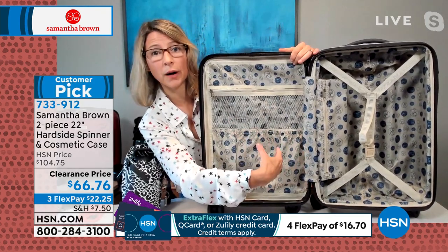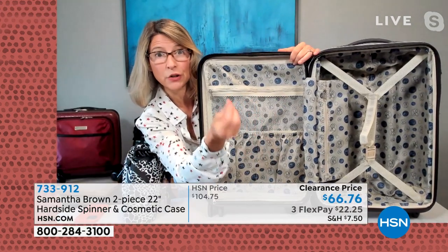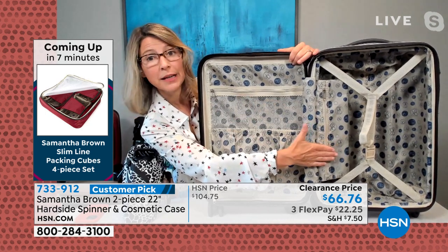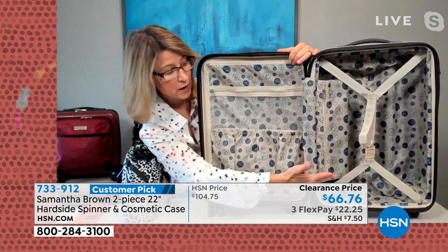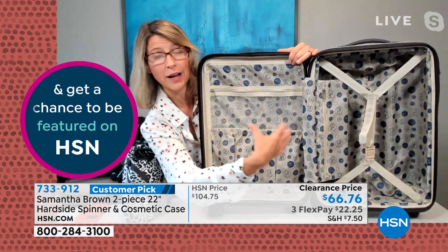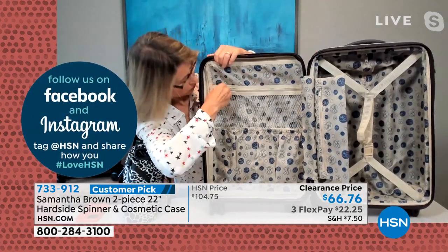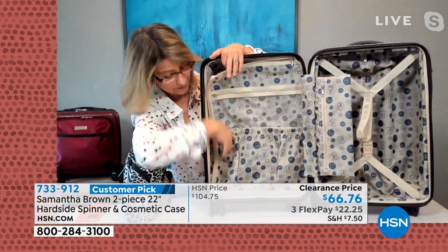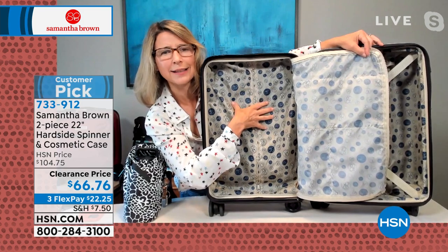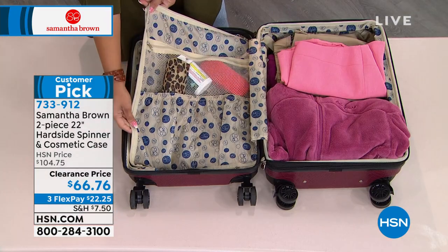The 22-inch carry-on splits in half with two equal compartments. One zippered compartment has built-in organization: gusseted pockets for shoes to keep dirt away, and a mesh pocket on top so you can see what you packed. The main compartment features a four-corner baggage strap that cinches tight to keep clothes organized. Samantha recommends putting clothes on one side and loose items like cosmetic bags, extra shoes, and toiletries on the other side, which also unzips to reveal additional space behind.